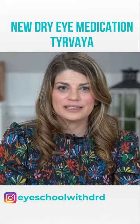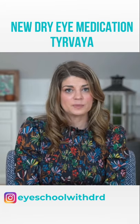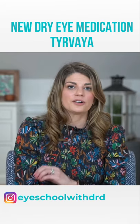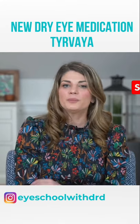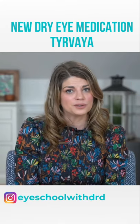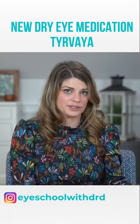So why does that make sense? Why would you inhale a nasal spray for dry eye? Well, actually, the trigeminal nerve, when stimulated, increases basal tear production. Basal tears are those important tears that keep your eyes moisturized and prevent dryness. It's very important for a person to produce a good level of basal tears throughout the day, and in patients with dry eye, often they're not producing basal tears like they should.